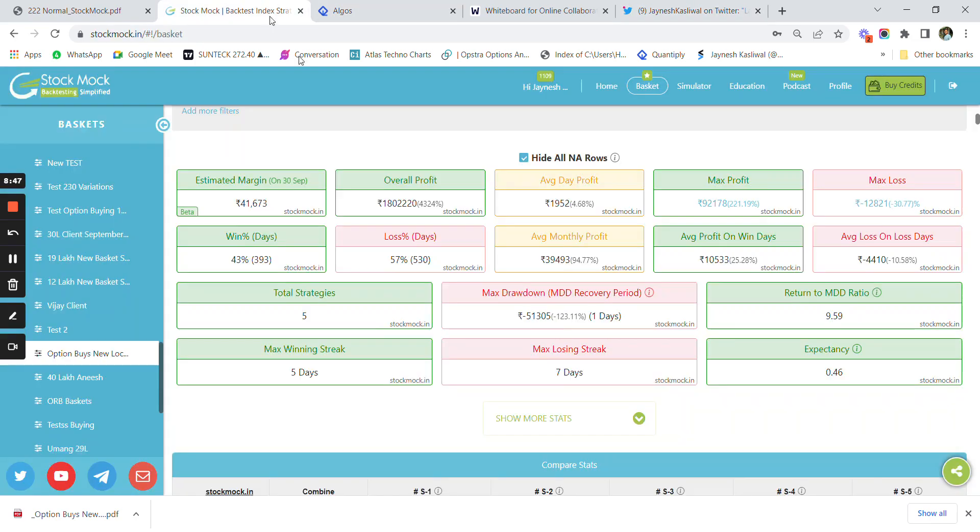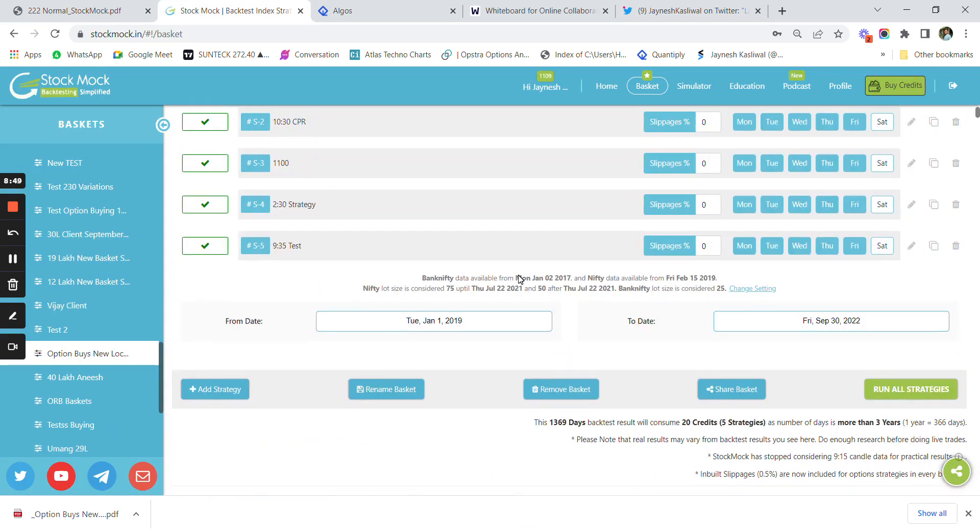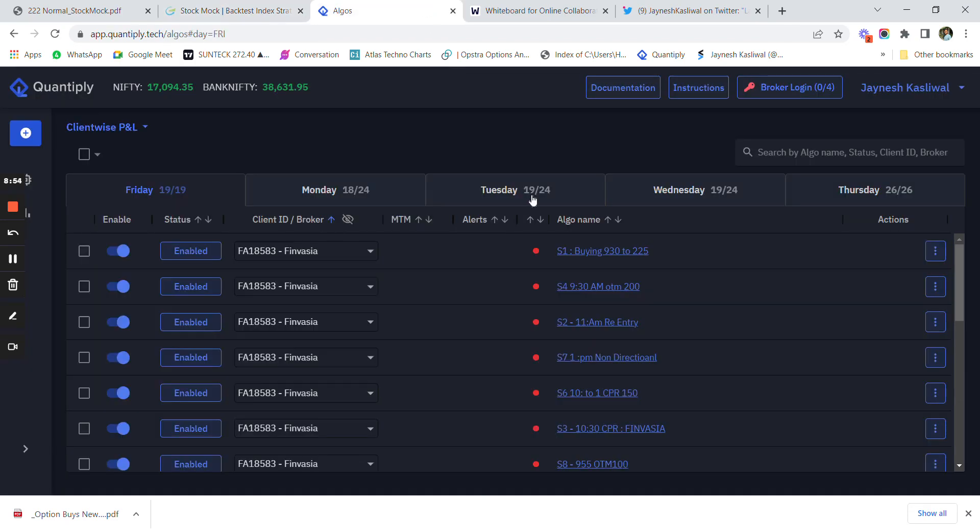You can use StockMock for backtesting different strategies and use Quantify to deploy those strategies. Use the link in the description to sign up for Quantify and get special discounts. If you open an account using the link, DM me and I will coordinate with the Quantify and StockMock teams for a special discount. Thank you for your time and see you soon.